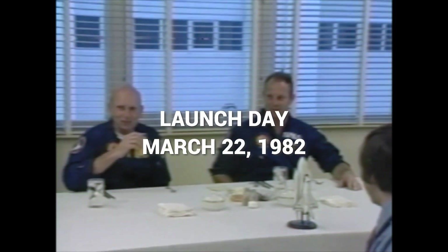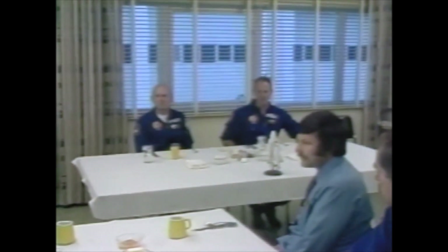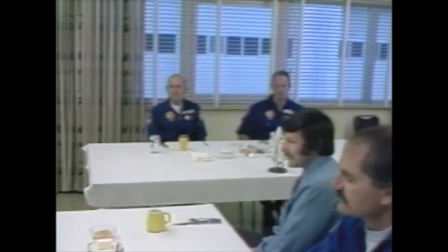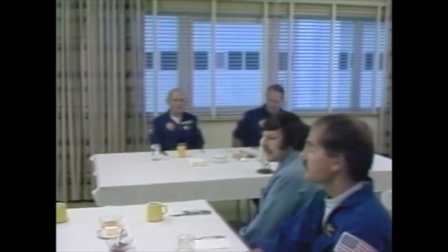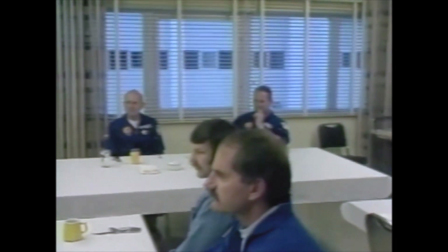Jack Lousma, serving as commander, was one of the 19 astronauts selected by NASA in April of 1966. He served as a member of the astronaut support crew for Apollo 9, 10, and 13. On July 28, 1973, he was launched aboard a Saturn 1B as pilot for the Skylab 3 crew. His crew logged a total of 1,427 hours and nine minutes in space, setting a new world record for a single mission at that time. He also spent 11 hours and two minutes outside the spacecraft in two separate EVAs.